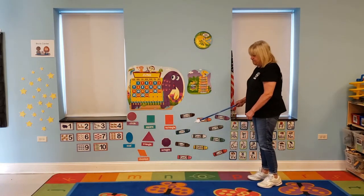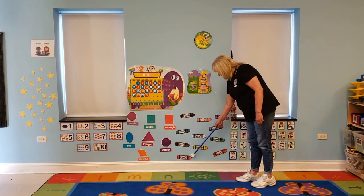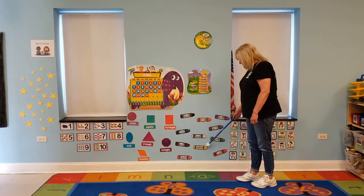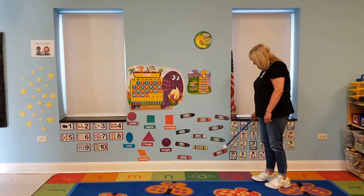Now to our colors. Black, blue, brown, pink, orange, white, yellow, purple, gray, green, and red.